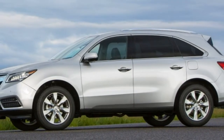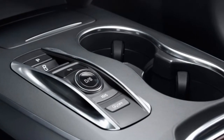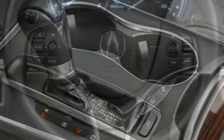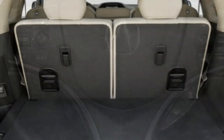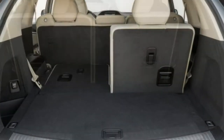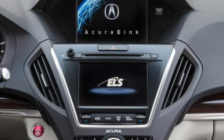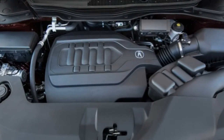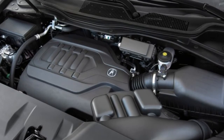Notably, the Acura Watch Plus package isn't completely new, although it does mark the debut of both rear cross-traffic alert and a camera-based lane keeping assist system that Acura calls road departure mitigation. Many of its features were offered on the 2015 MDX too, including lane departure and blind spot warning systems, adaptive cruise control, and a collision mitigation system with automatic braking. However, you previously had to specify the top-of-the-line Advance package, whereas Acura Watch Plus is now available across the lineup.